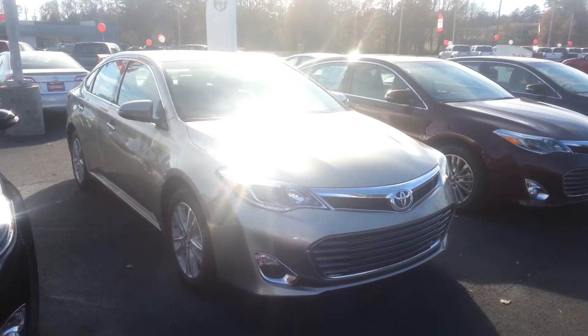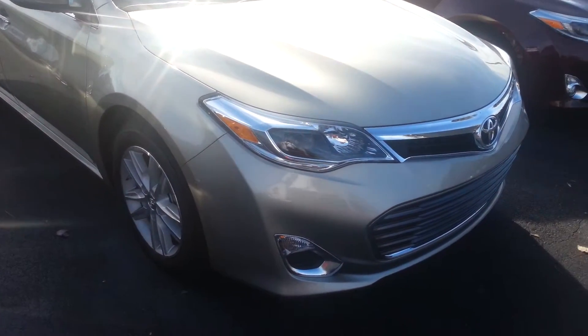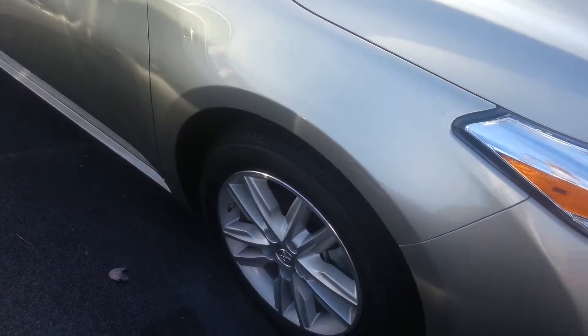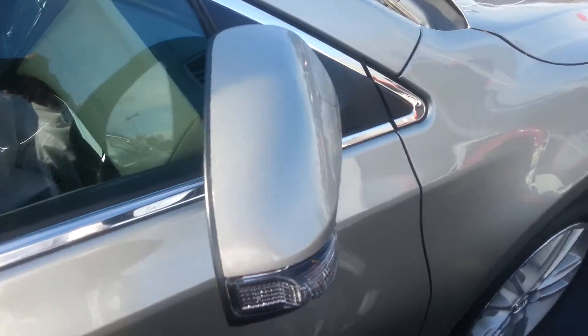This is Jay at LaGrange Toyota and I'm displaying the 2014 Toyota Avalon XLE. This XLE is very good looking, with alloy wheels, quad-beam headlights, turn signal indicator, and the side view mirror.